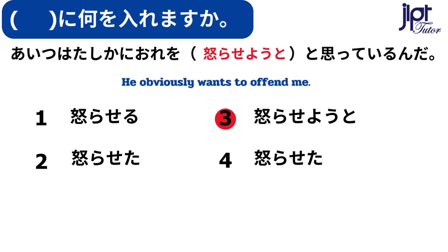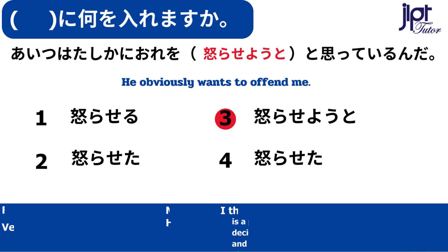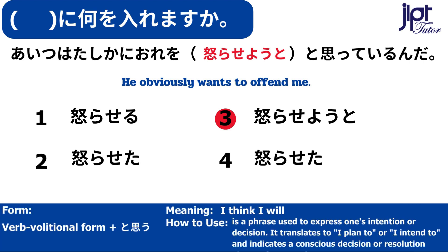アイツは確かに俺を怒らせようと思っているんだ。ようと思う — I think I will. This is a phrase used to express one's intention or decision. It translates to I plan to or I intend to, and indicates a conscious decision or resolution about a future action.